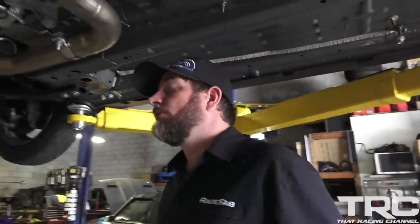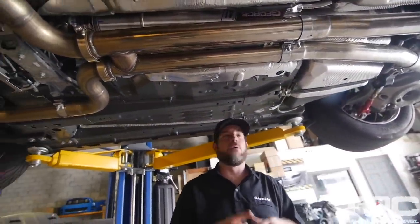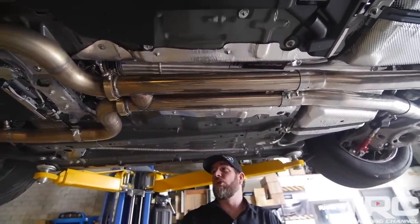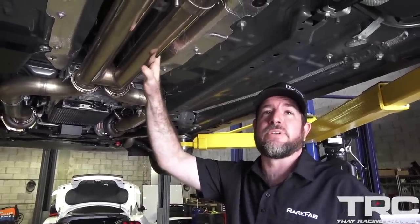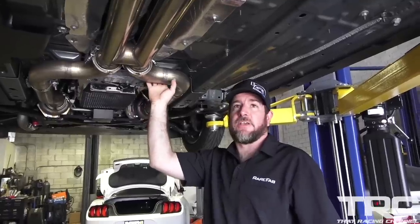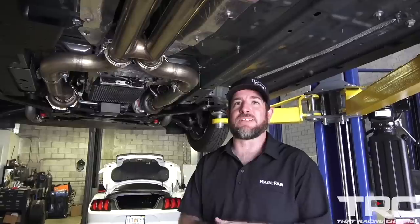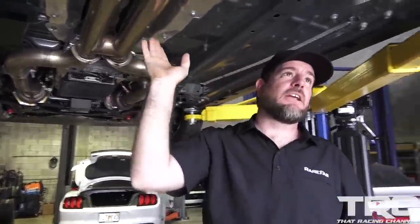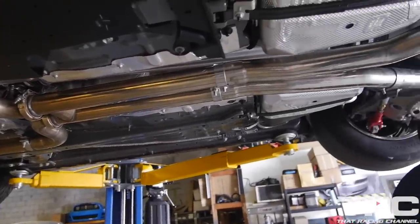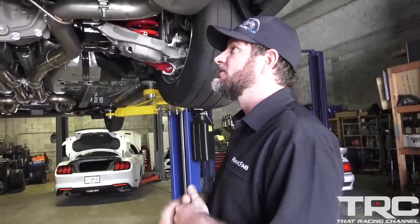We ran into valve float issues keeping the factory resonator and factory exhaust, and he wanted to push for everything he could get. So what we did is take this Cook's long tube exhaust setup — we know it flows really well — and we custom modified it to fit. We take parts that don't work and make them work. We modified it, got it to fit on here like it was supposed to be, and we picked up over 100 wheel horsepower. We went from valve floating around 870-880 to making 995 to the wheel at 16 PSI. Made a huge difference.